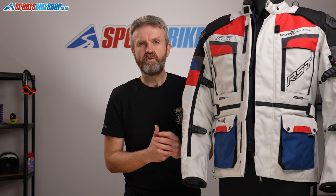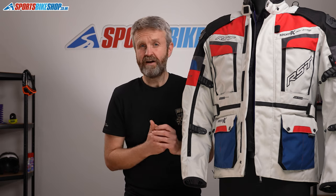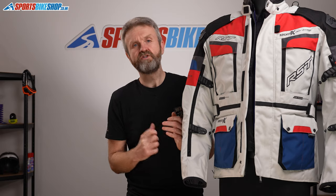We think this is an impressive addition to what's already on the market, and there will be lots of people attracted to it. I hope that covers everything you want to know about the RST Adventure X CE Airbag Textile Jacket. If there's anything we've missed, please pop your question in the comments below and we'll do our best to get you an answer. Thanks very much for watching.